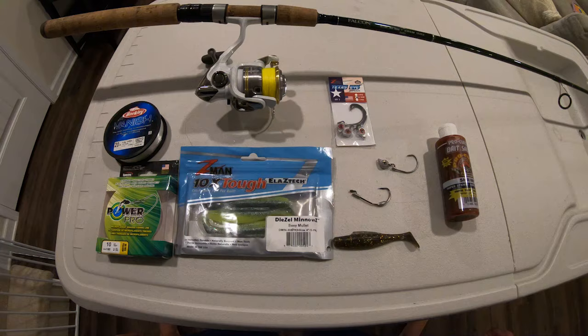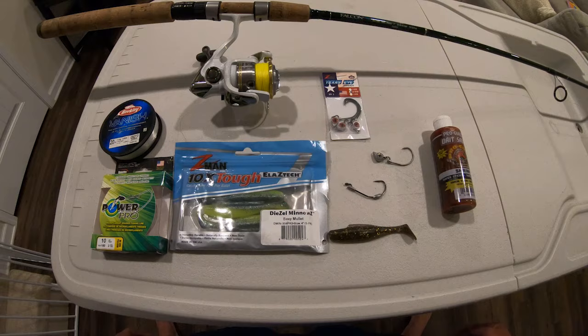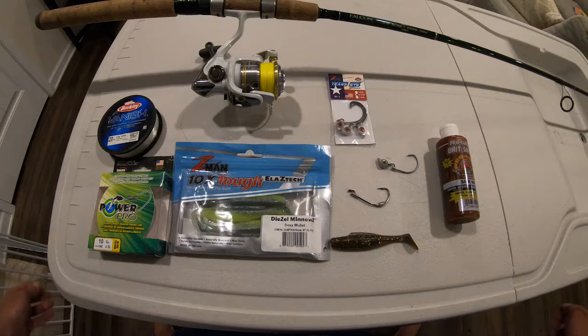One of the biggest questions I get asked, besides where do you go to catch fish, is what gear and tackle are you using when you're out here catching redfish, flounder, and trout? I have friends, insider members, and community members come up to me all the time saying they're in Bass Pro or Walmart seeing all these rods, reels, baits, lures, and colors — how do you know what's what? So this video is dedicated to that.